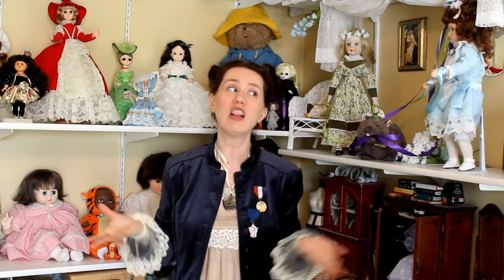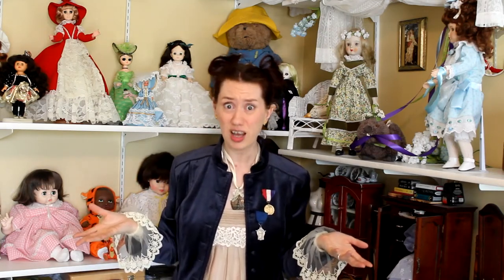As you can see, it's a very eclectic army. I've never been much for getting a complete set of any particular kind of doll. I just get dolls that I love. So, let's move on.